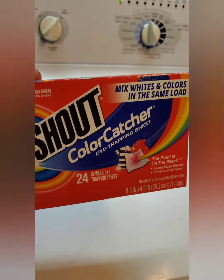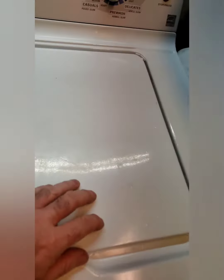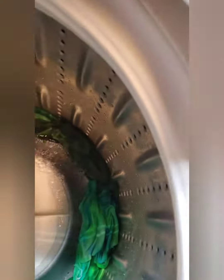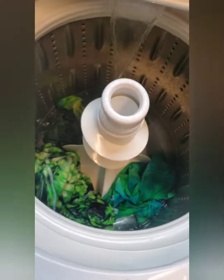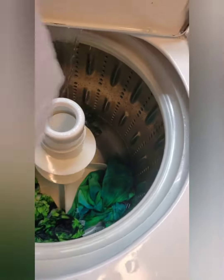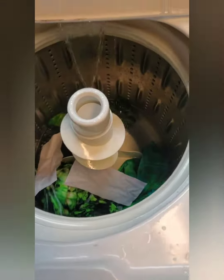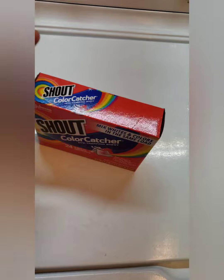The color catchers do absorb the dye that's in the water. Here in the last rinse, we're going to throw some in. We like to get down in there and loosen up the shirts a little bit, then throw in three color catchers. What the color catcher will actually do is float around in the water and absorb the dye that's in the water.